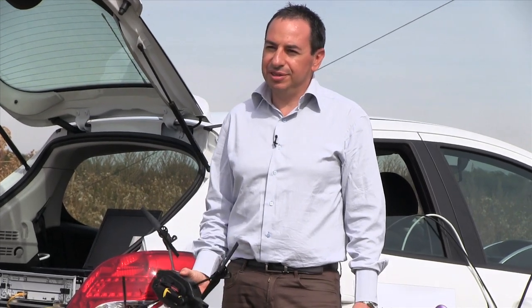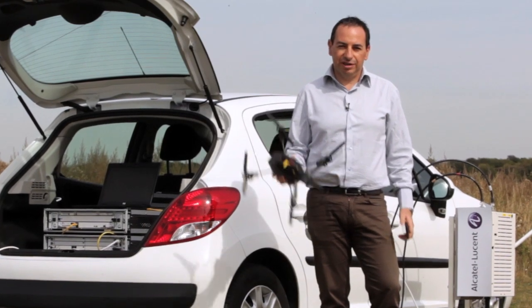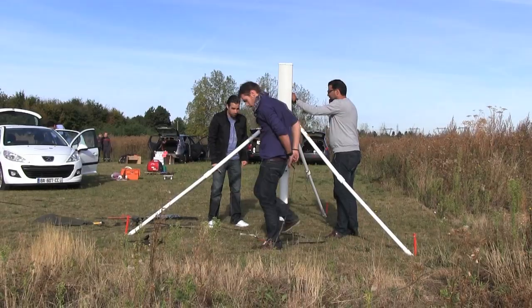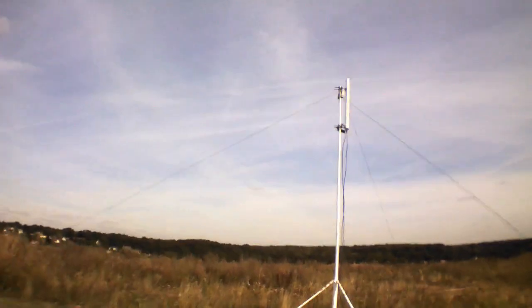4G LTE offers very high throughput, uplink and downlink, and very good latency. Thanks to the high throughput, we will be able to get HD videos from the drone. And thanks to the latency, we will be able to pilot the drone even if we don't see it. So this allows us to go to very long distance.